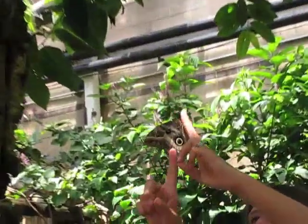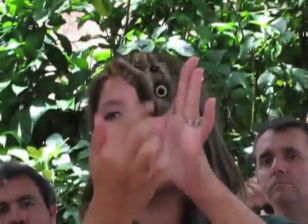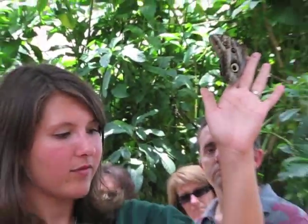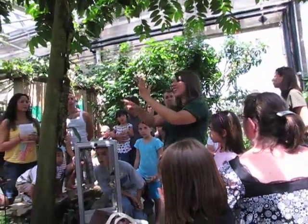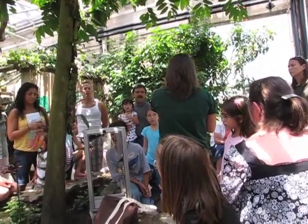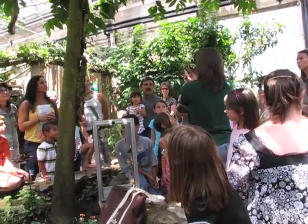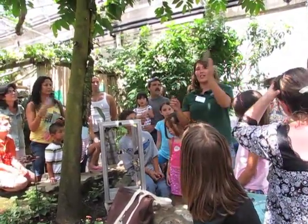Notice he's got these eye spots at the end of his wing. Do any of you have a guess as to why they've got big eyes at the end? To scare off predators — exactly, to scare off predators because no one really wants to eat food that's staring at you, right? And also, predators are going to try to eat their head first, so they're probably going to bite the back of the wing off and the butterfly will be able to fly away without it.